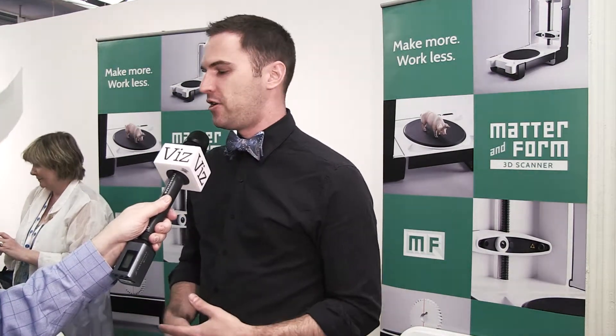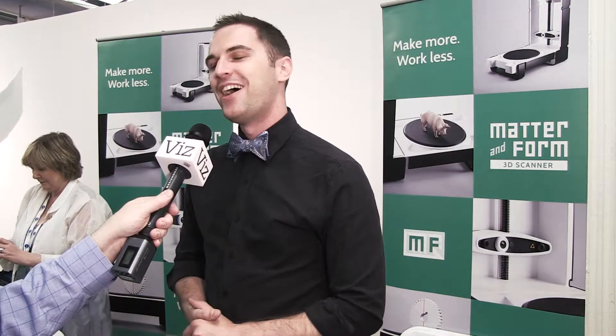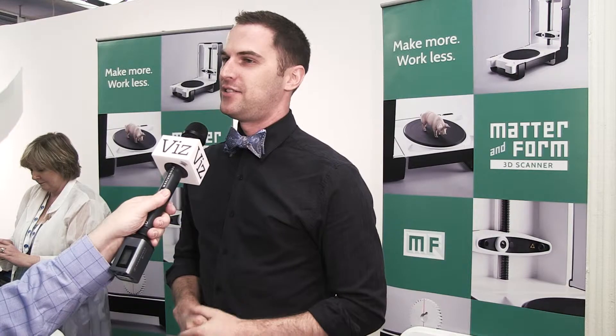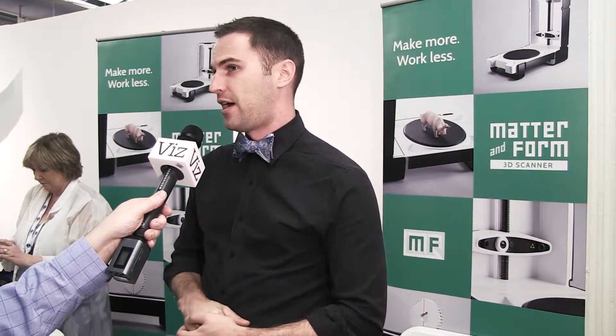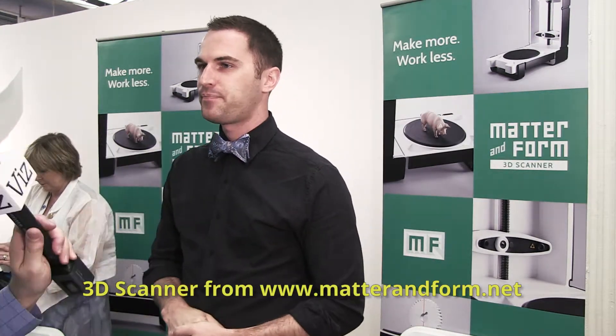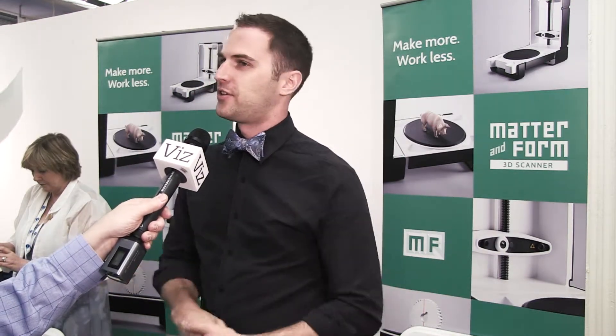It's been about a year now of making the device and we're finally producing them. We're actually shipping them in the next two weeks, and for all the people that have ordered one so far — and anyone who wants to get one now — they can get one off our site matterinform.net and we'll be shipping those before Christmas this year. The price is $579 and it comes with everything including the software.